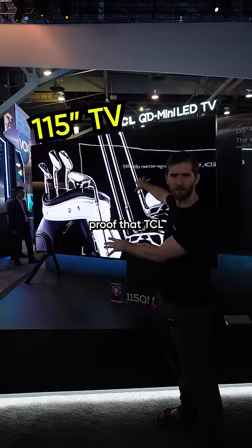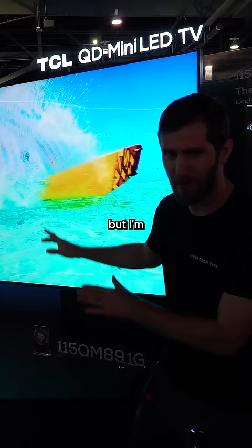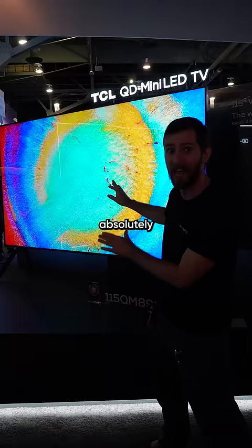This is photographic proof that TCL snuck into my basement and took my TV. Also, it has a different name, but I'm pretty sure it's the same one, and it's absolutely gorgeous.